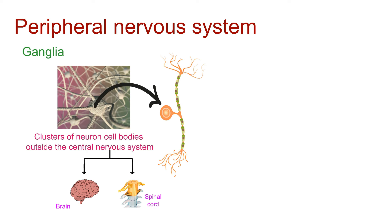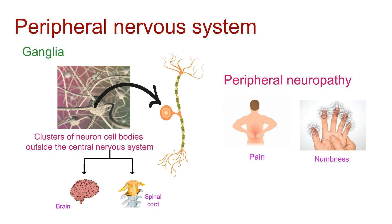But what happens when things go awry? Conditions like peripheral neuropathy can affect the PNS, leading to symptoms like pain, numbness, and muscle weakness.